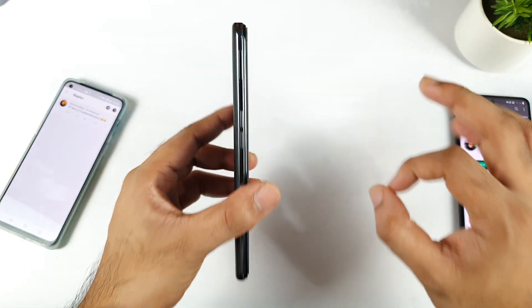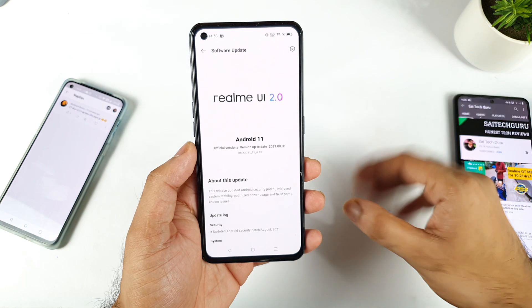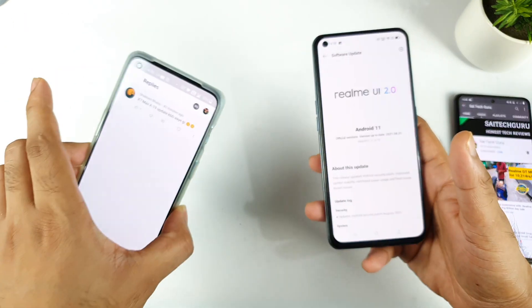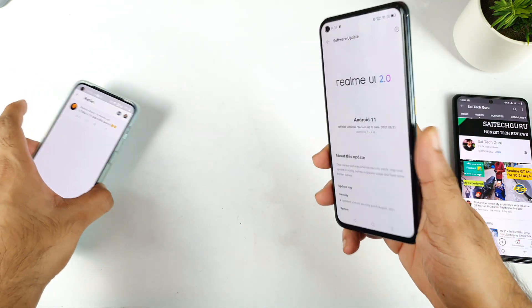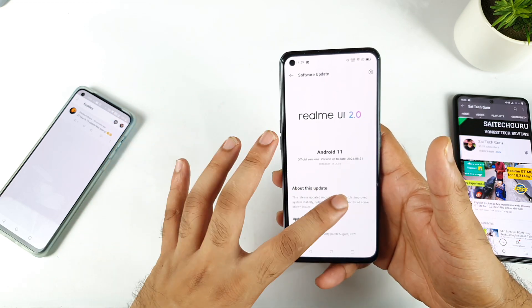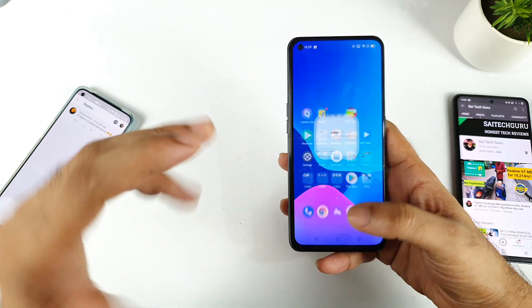So we need to be very patient in terms of the update releasing. As soon as I get the update, don't worry, I will upload a video. Since I am getting plenty of comments on the Realme X7 Max, that's why I thought of making this video — letting you know that my phone did not receive the update and it might take some more time, so please be very patient.